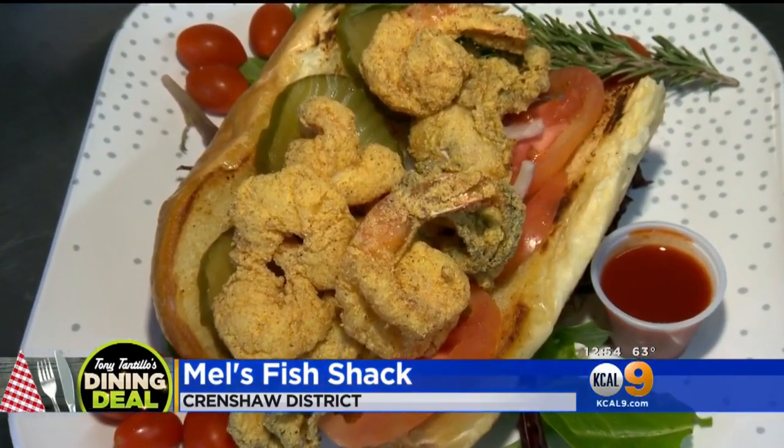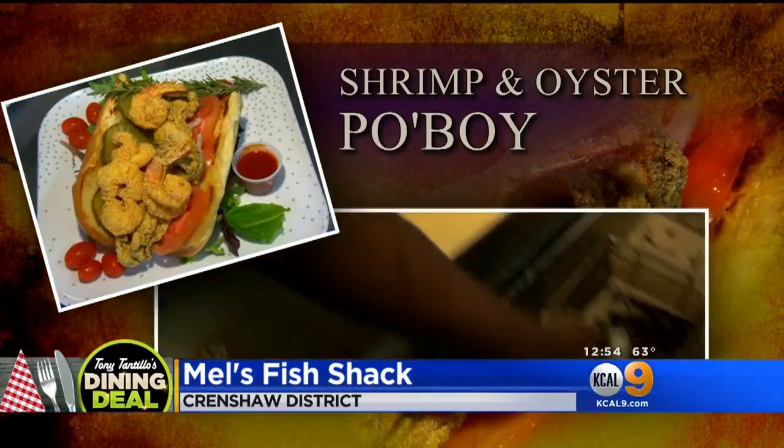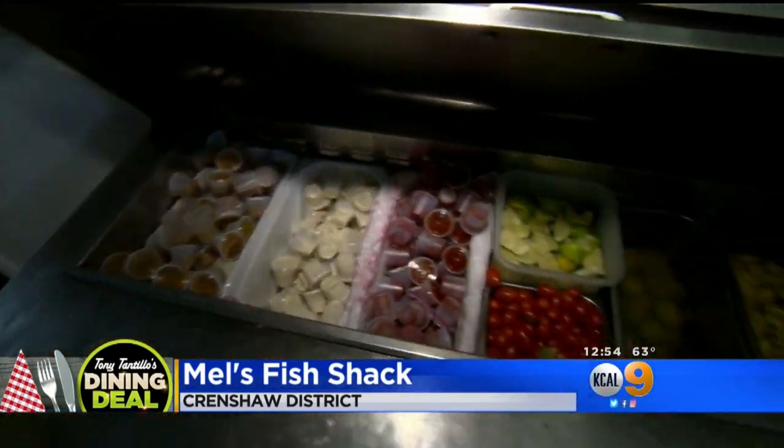Tell me about this Po'boy. Is that for one? That's for one person. We actually mix this one — shrimp and oysters — and we serve it with the traditional pickles, peppers, dill sauce, and it is the best.